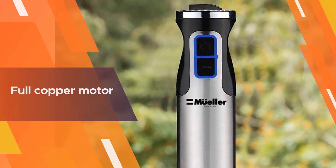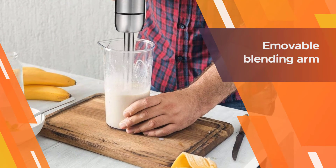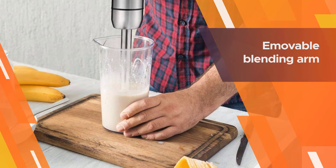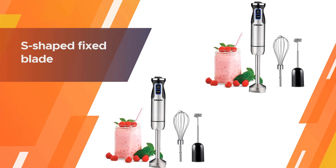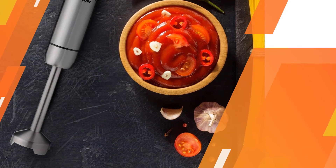This handheld blender is plenty powerful to handle making baby food purees, smoothies, smooth soups and sauces, and even homemade peanut or almond butter. Reviewers say everything about this blender feels sturdy, durable, well-made, and comparable to blenders that cost twice as much.